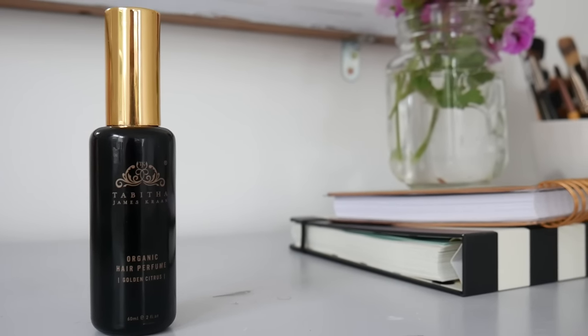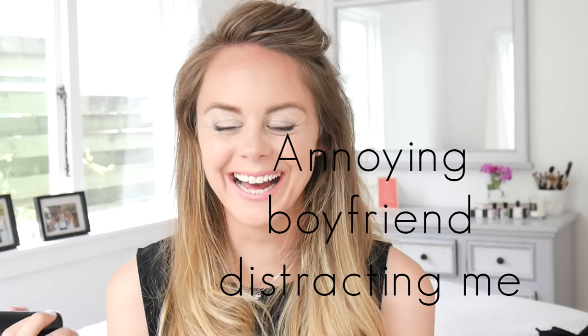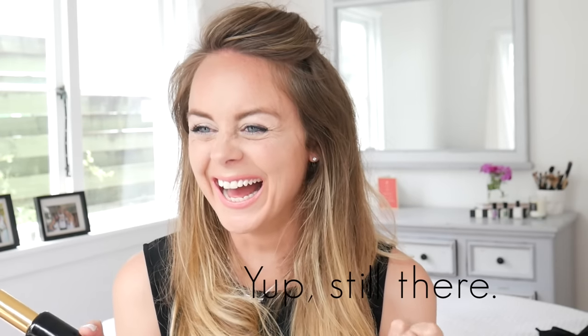My next favorite is the Tabitha James Kraan organic hair perfume in the golden citrus scent. It's just an amazing idea — a hair perfume for those bad hair days when you don't want to wash your hair, or you've been to the gym and feel a bit sweaty. It smells absolutely divine and I would actually use this as a normal perfume because it smells that good.